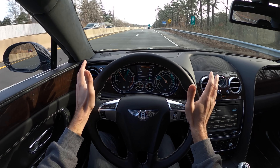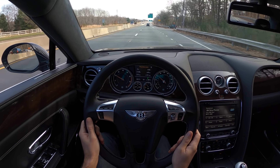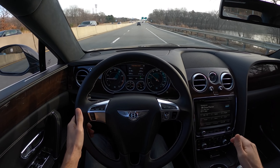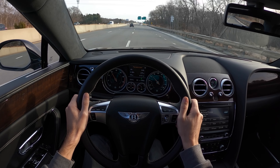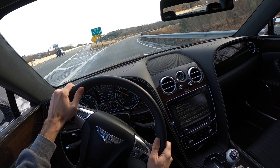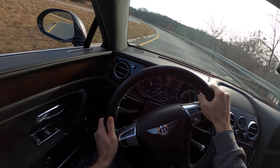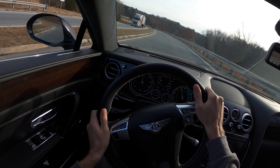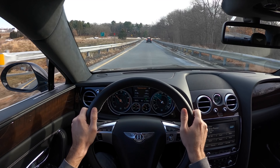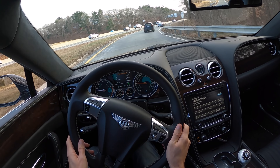I like the old-school Bentleys - the six-and-three-quarter liter V8s that came in the older cars are fun and entertaining - but this is not a big step down. Let's see how she handles in a corner. Takes that mid-corner bump like a champion - that's not something I'd feel very comfortable doing in an Azure.